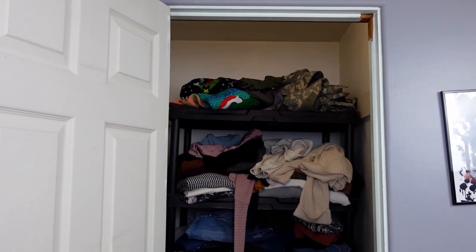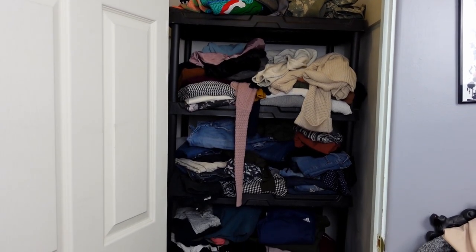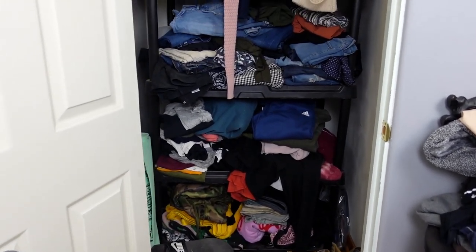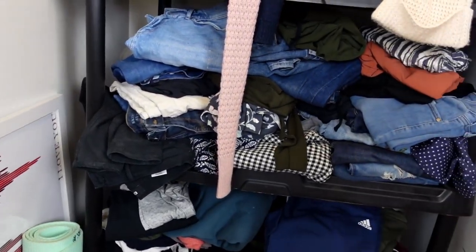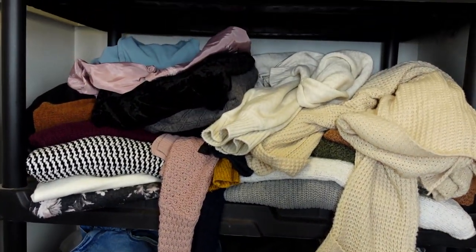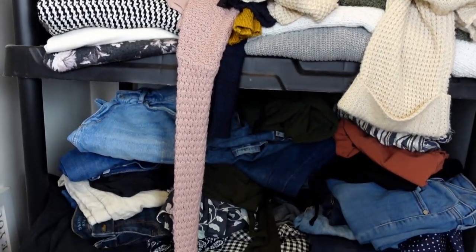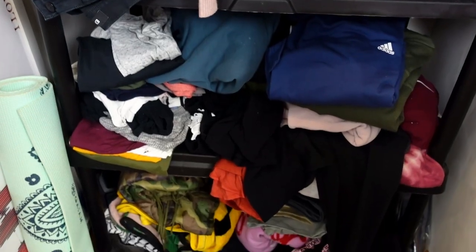Today we are working on tackling this mess of a closet that I have. There is a utility shelf in here holding all of my clothing and it was always meant to be temporary, but now it is just not working anymore. My clothes are just piled in stacks deep and I can't see anything that I own. Things are just getting shoved in wherever I find the space and I cannot deal with it any longer.